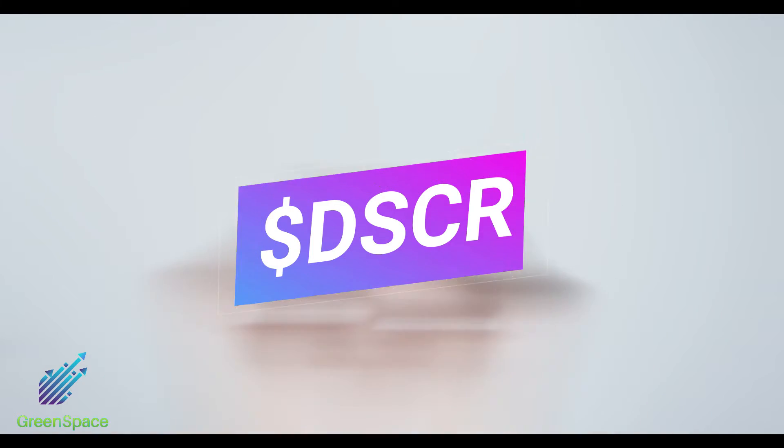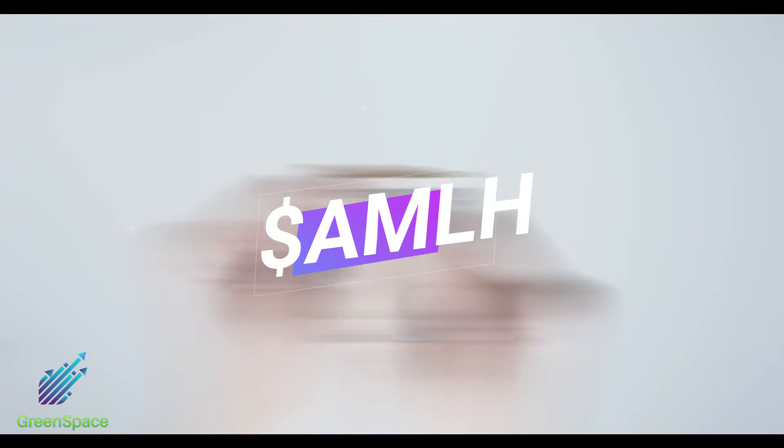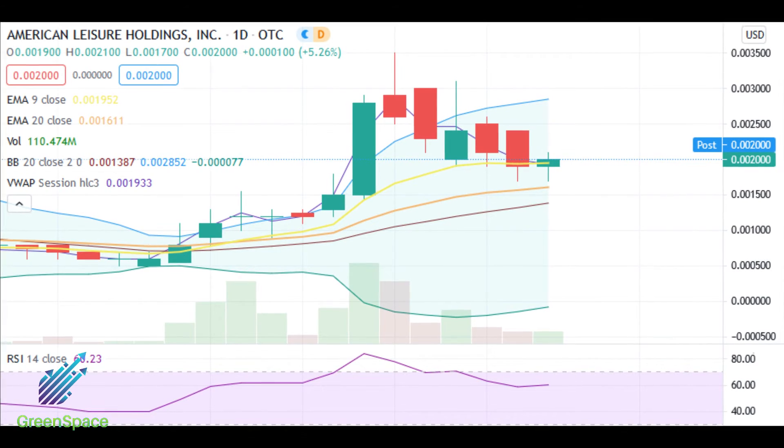DSCR: just under 1 cent, price target 1.5 cents. Sub-penny shares did present themselves today, again near the close. AMLH: current price 0018, price target remains the same at 005. We are still awaiting further updates on the company's direction — be sure to check their new Twitter, which we will link below.